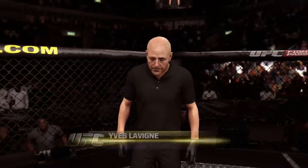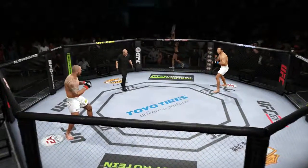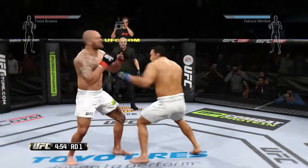And when the action begins, our referee in charge of the octagon is Yves Levine — our referee for this heavyweight fight, here tonight inside Rio Arena in Rio de Janeiro, Brazil. Three-round fight.